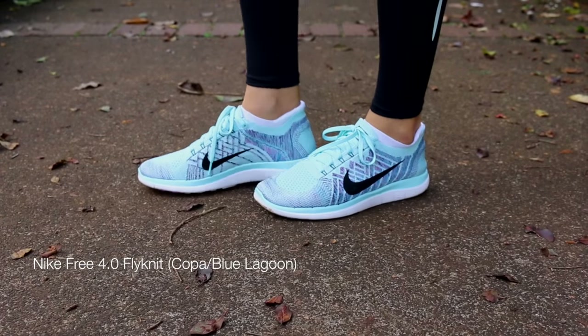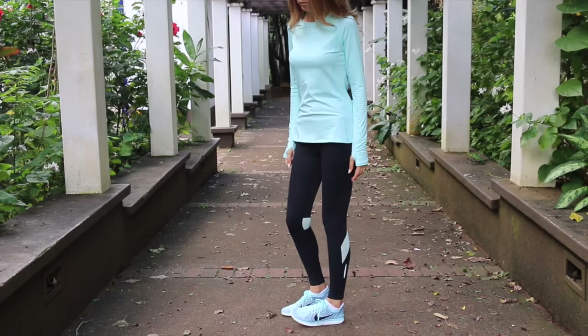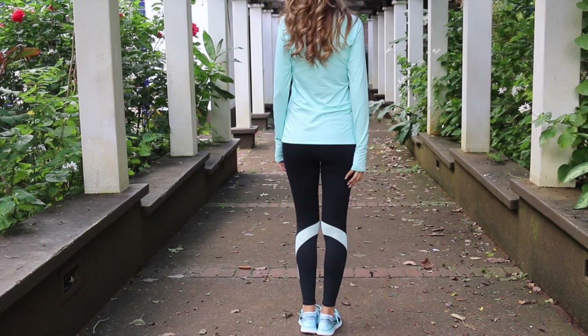These are the Nike Free 4.0 Flyknit shoes in the blue lagoon color. These are the most comfortable pair of shoes I own — they're so lightweight and flexible, and it feels like you're wearing a sock. It doesn't even feel like you're actually wearing shoes.